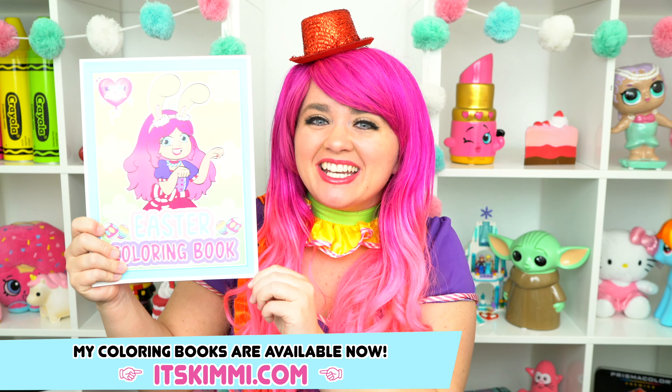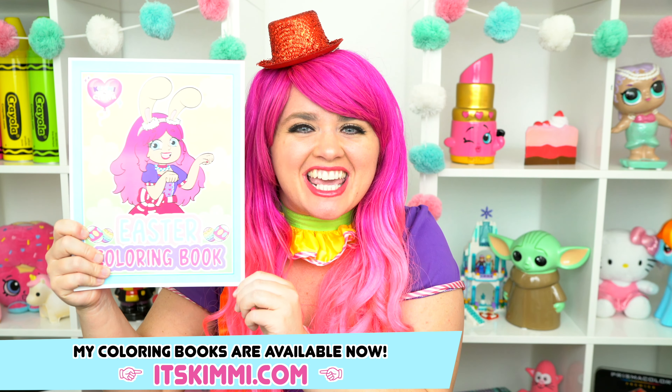Hey, everyone! Be sure to check out my brand new Easter coloring book at itskimmy.com!